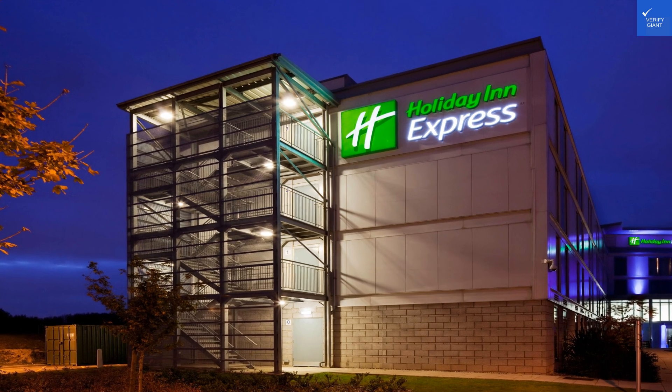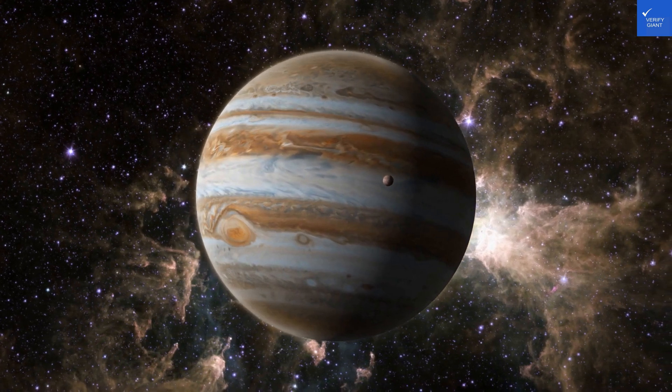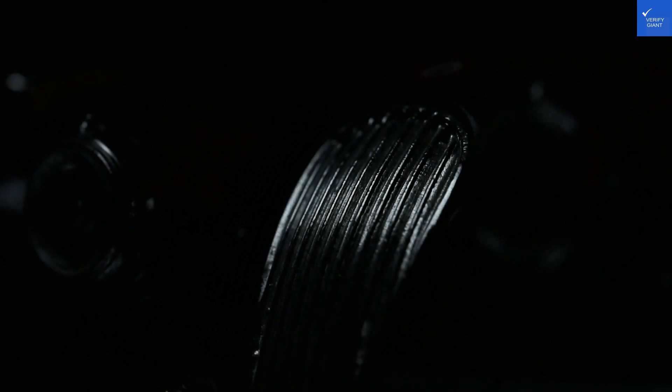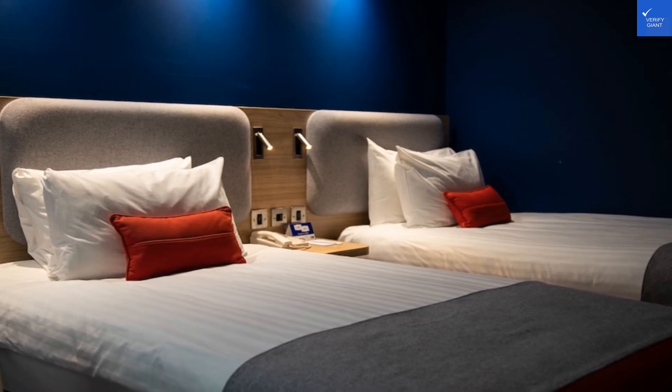Amenities include free Wi-Fi and a gym — not quite a water park, but you can work off that breakfast. Amenity score is 6 out of 10. Now, on to staff friendliness. Many guests raved about the helpful staff, but let's not ignore one who called them great, but said they need a coffee break. Staff friendliness scores an 8 out of 10.